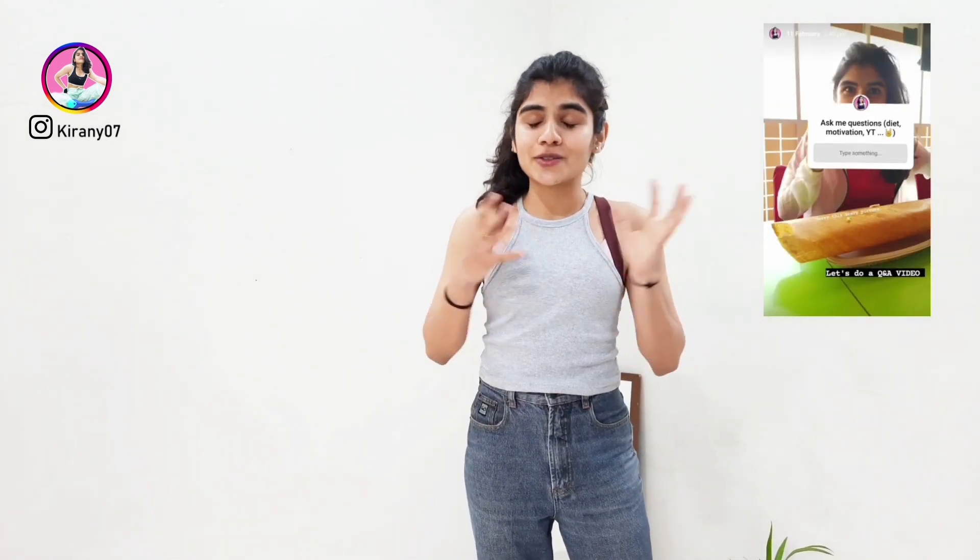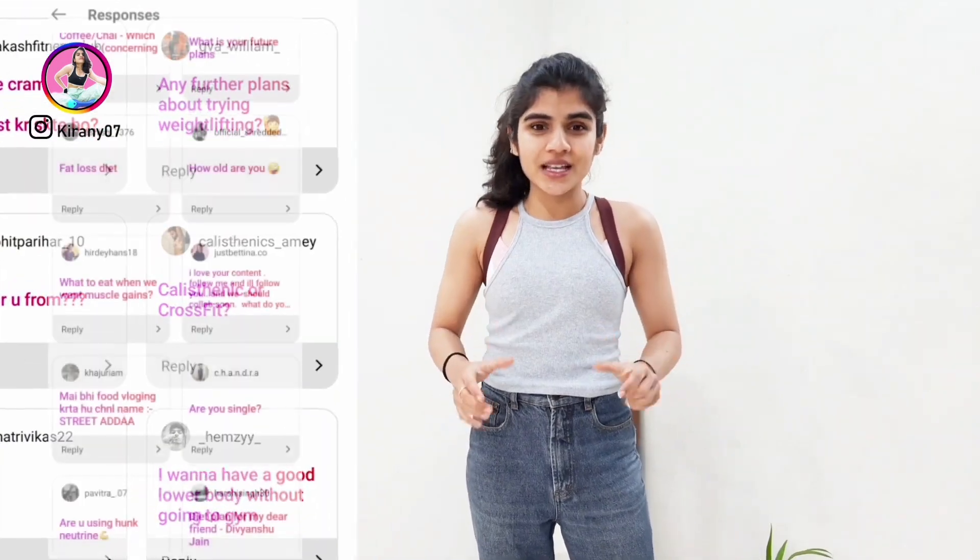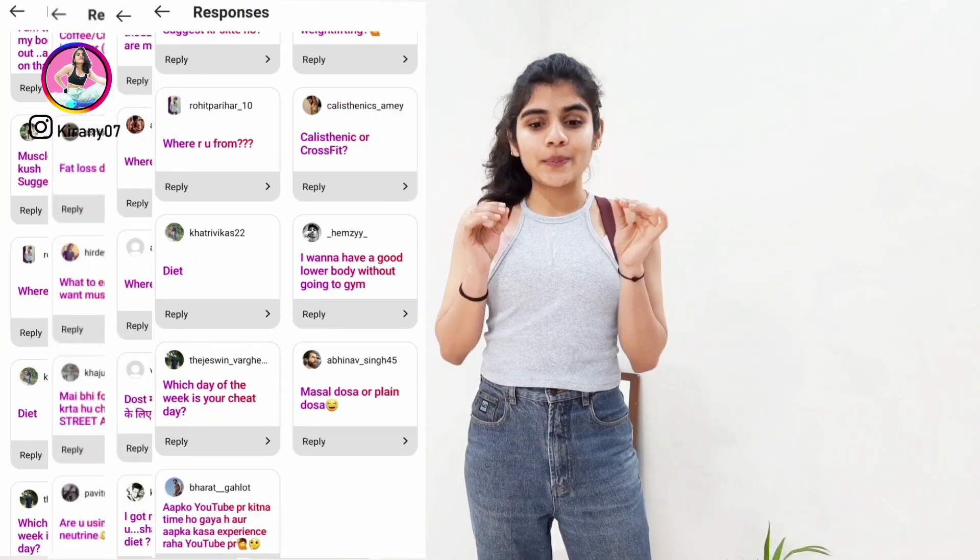Welcome to day 12 of 21 Days Fitness. I was supposed to upload a workout video on this day, but as I already informed you through my Instagram, I accidentally deleted it. So I asked you to help me and ask me a few questions so I could create this video. Thank you so much — I have so many questions. In this video I'll be picking up the most asked question, and the rest will be answered towards the end of this challenge.